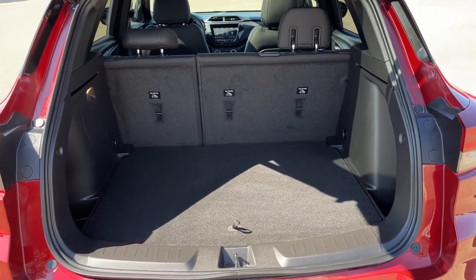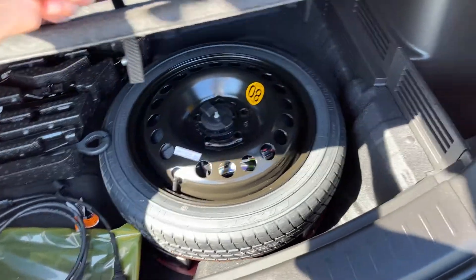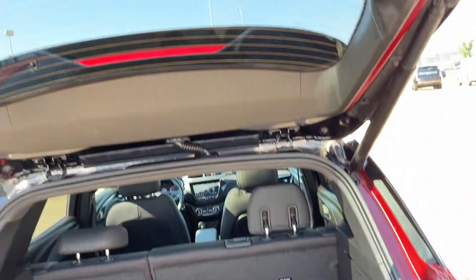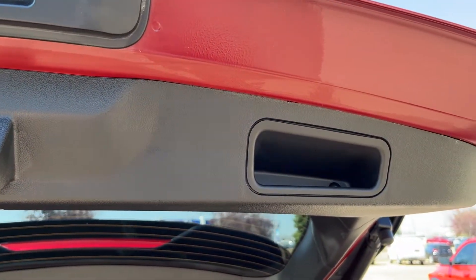In the back of the vehicle we have 60-40 folding second-row seating. We have some storage underneath including a full-size spare tire and some storage on either side of our cover. The seats fold in the corners in a 60-40 split. To close the tailgate we have our power button on the left-hand side or manual on the right-hand side.